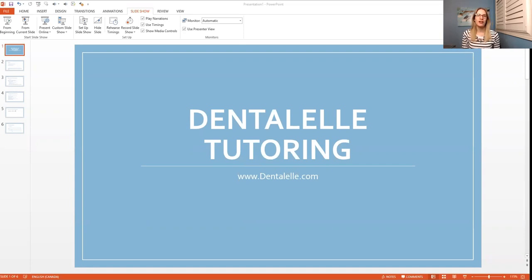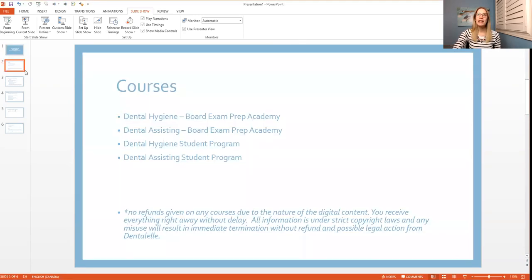I thought I would prepare a little slideshow presentation to help answer some of the commonly asked questions, because if you try to navigate the website it can be kind of confusing. I do offer a lot, so I'm going to be sharing the more common courses and what's involved with each of them.